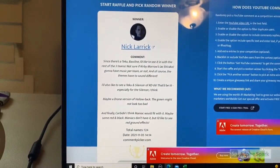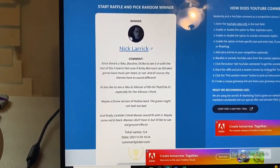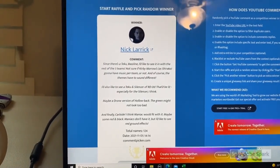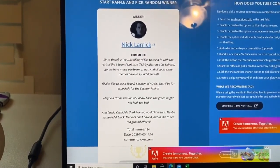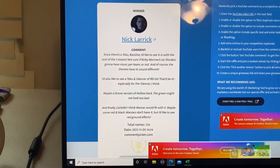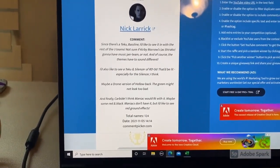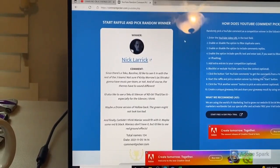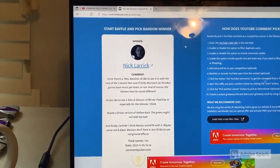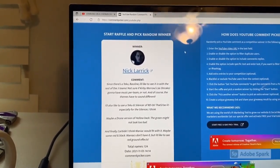And the winner is Nick Larrick, who said: 'Since there's a Teku Baseline I'd like to see it in the rest of the three teams — I'm not sure if Shirako's music would change based on which team he was on, but I'd also like to see a Teku and Silencer RD-06, a drone version of Hollow Back, and Metal Maniac Carbide since it kind of has that rat rod look like Ratified.' Big congratulations to Nick Larrick for winning the movie-accurate Synchro — I'll leave my email in the description, shoot me a message and we'll work out the shipping details.